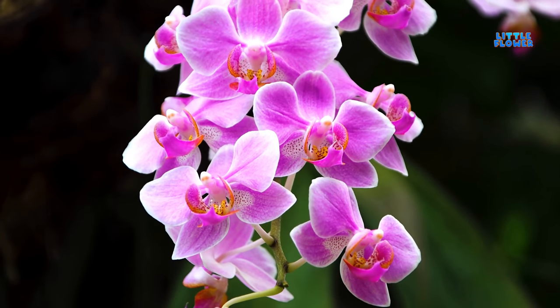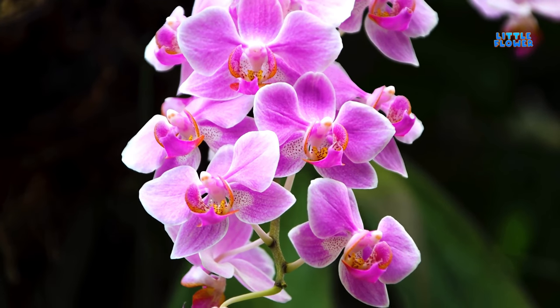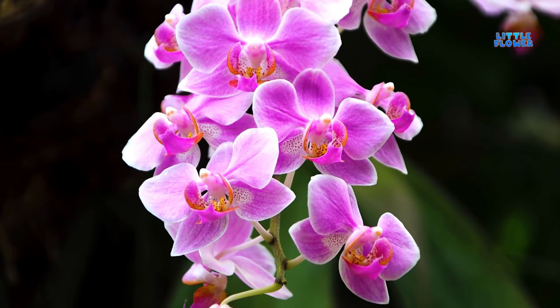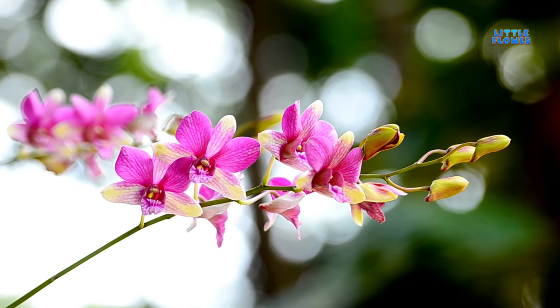These plants are prized for their beautiful and unique flowers and make up one of the world's largest plant families. And the flower name is orchid.